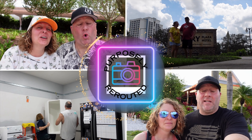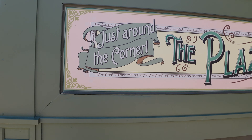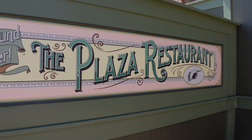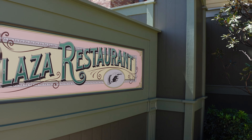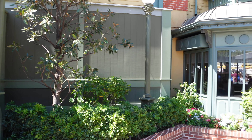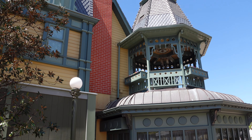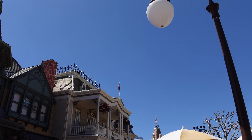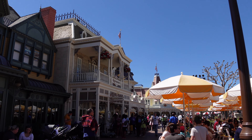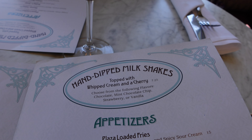Welcome back everybody. This video is going to be short and sweet, probably one of the shortest videos we have made to date. As you guys know, we have a goal to eat at every restaurant in Disney. We did have lunch at the Plaza Restaurant in Magic Kingdom on our staycation. The Plaza Restaurant has been serving guests since 1971.